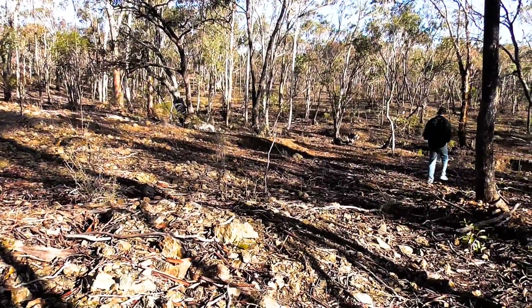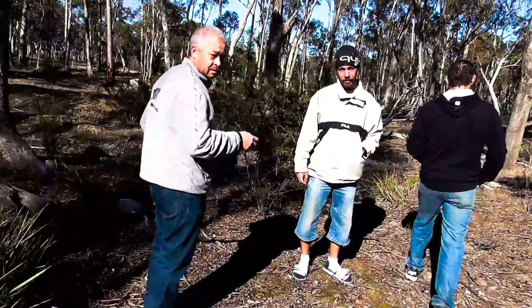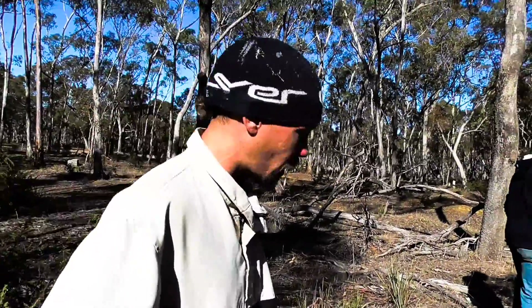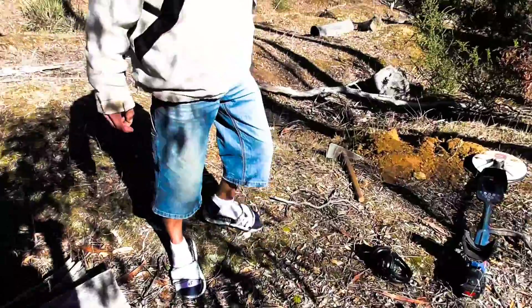And while I'm out checking the geology of the area, Darren finds another gold nugget. Here's the GPZ 7000 — I always was a bit disillusioned about this detector.